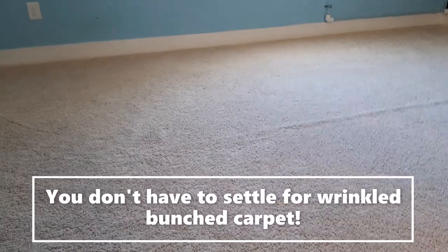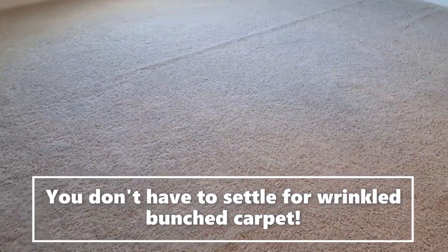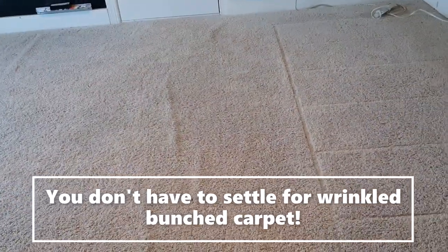I'm making this video because in our area — Raleigh, Durham, Chapel Hill — this seems to be catching on as a service where people can save money. We're here at a job site in Cary, North Carolina.